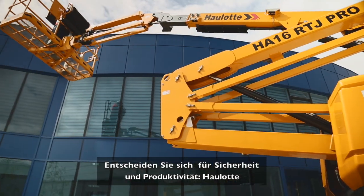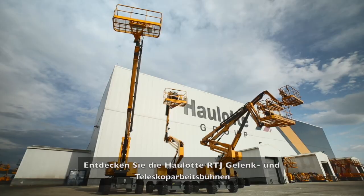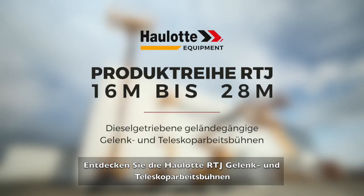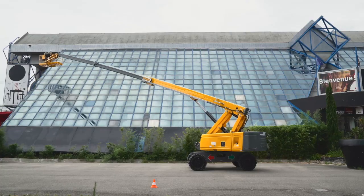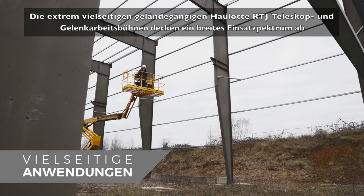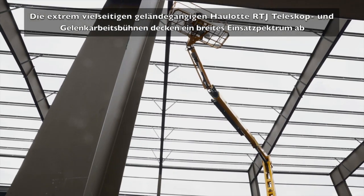Check out the Haulet experience, the safest and most productive booms on the market. Discover the articulating and telescopic Haulet RTJ booms. Extremely versatile, Haulet RTJ telescopic and articulating all-terrain booms cover a wide range of applications.